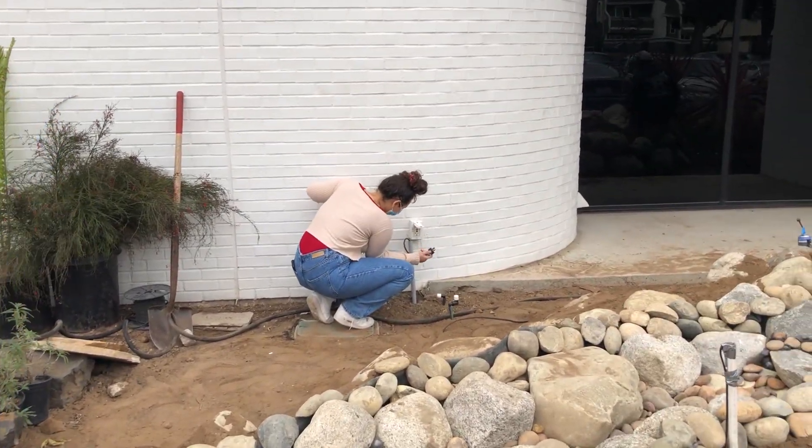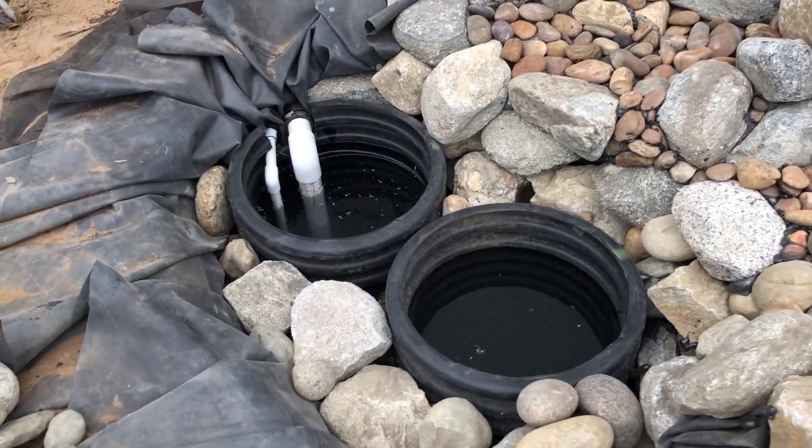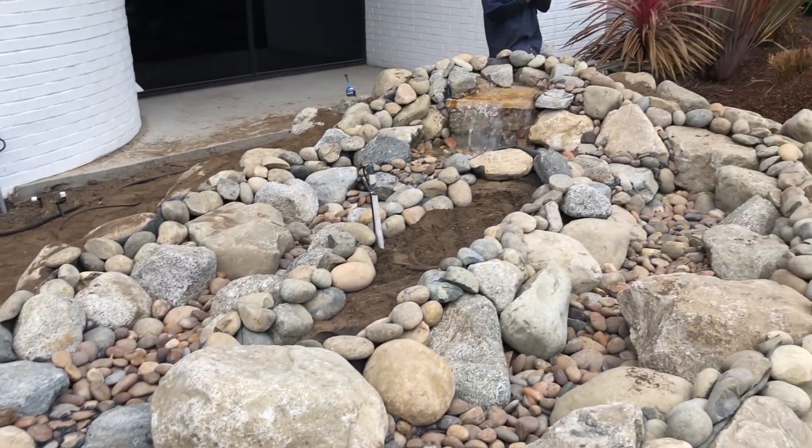Okay, here we go. The big unveil — and it looks like it's working. It's sucking water and boy that was quick.